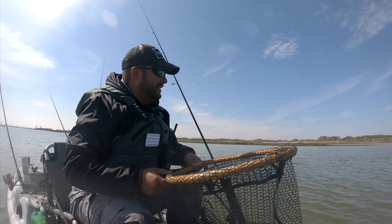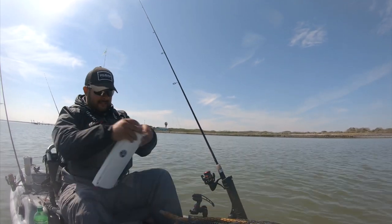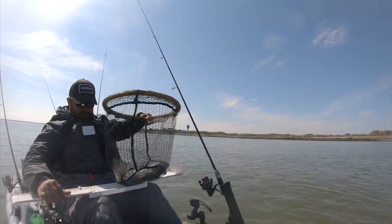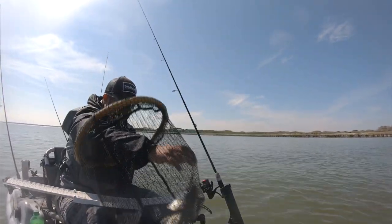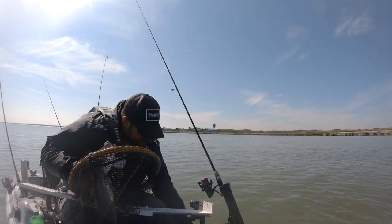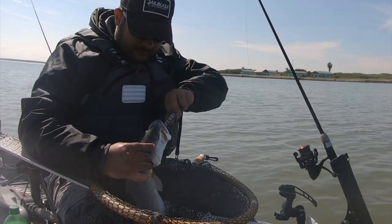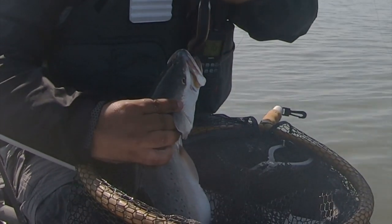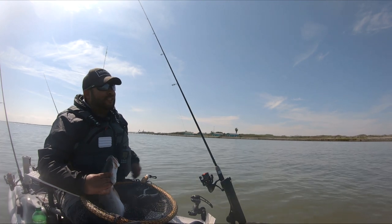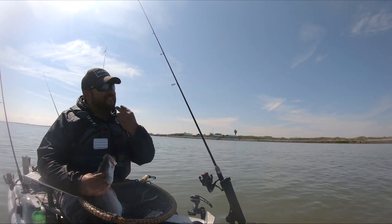Wow, this fish has something huge in its belly. That's a nice fish. You're not going to believe this — that is a huge mullet. The mullet is turned sideways in his belly, and the tail is sticking out.